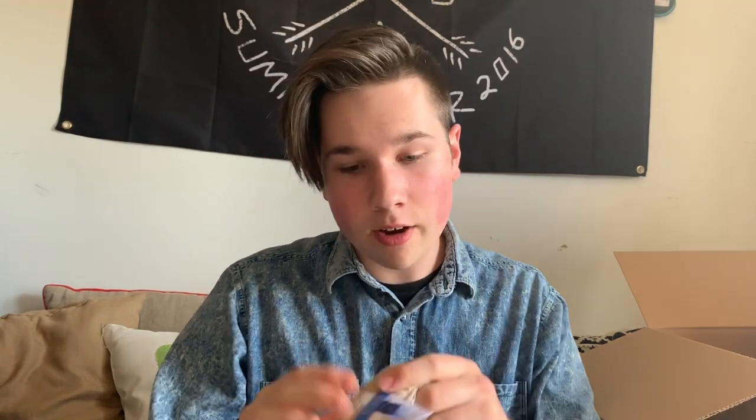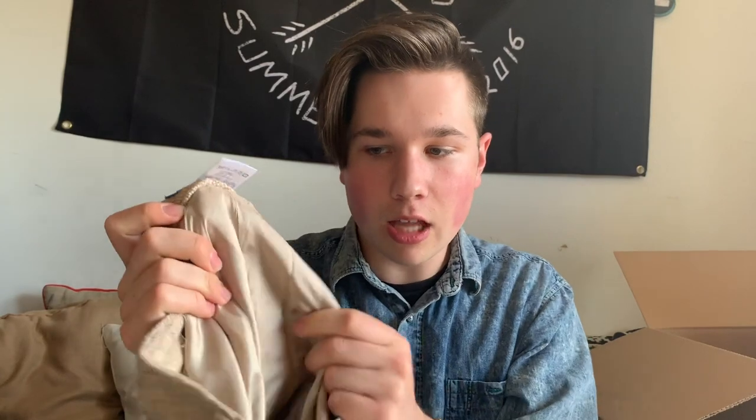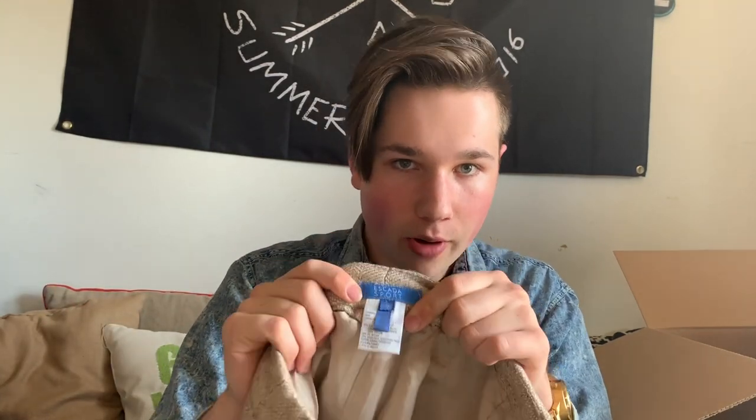Another brand on the designer list — this is Escada Sport. They're silk-lined wool pants. Escada also has the Sport line and the regular line, the regular being more expensive. These probably still retailed for about $400.